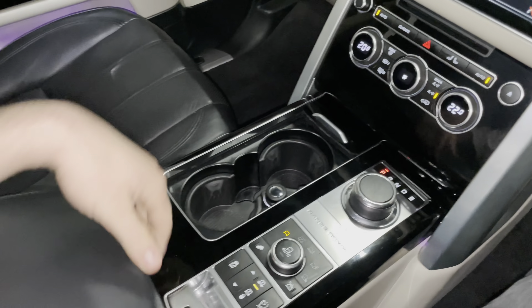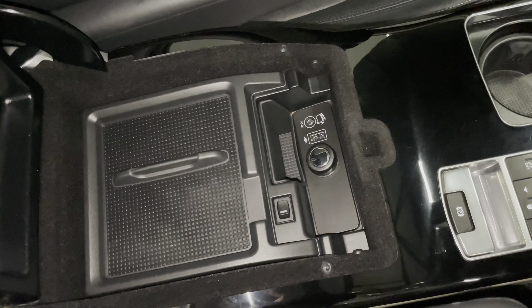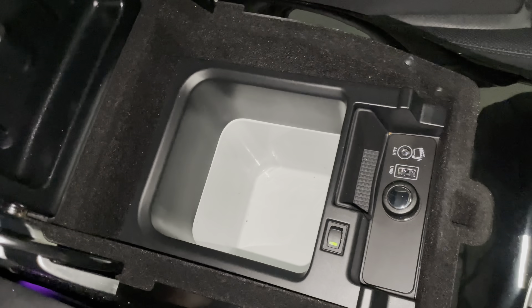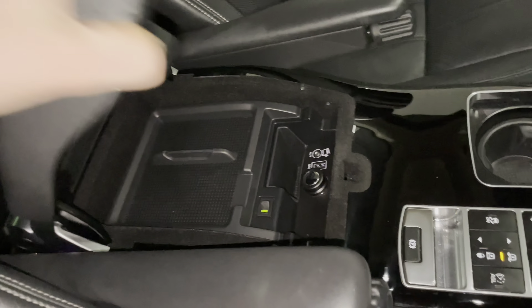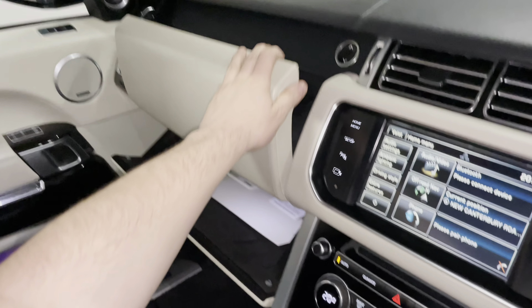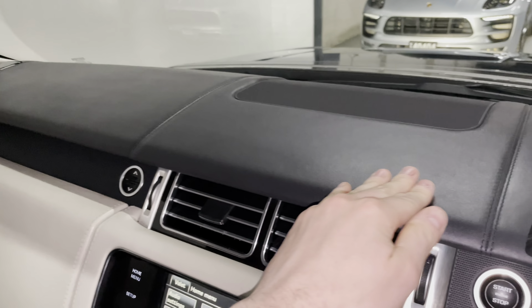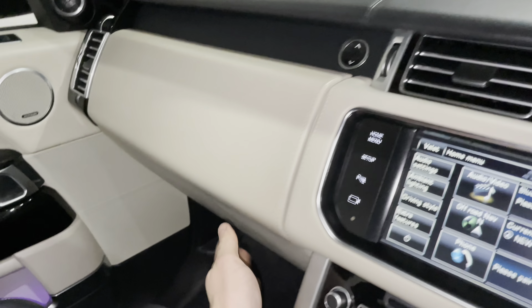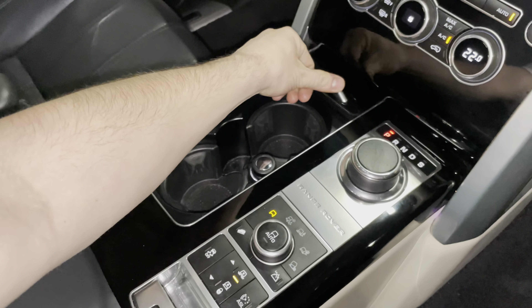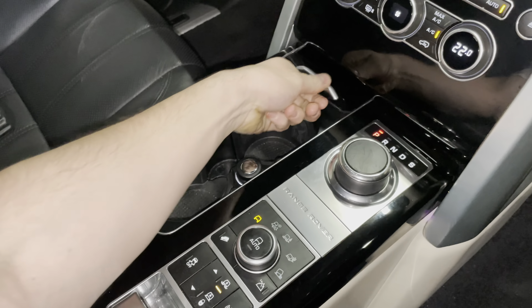There are two cup holders and more storage for your phone, plus USB inputs. It also has a refrigerator and really big glove boxes. The leather on the dash is full Nappa leather going all the way to the bottom, so you really get quality. The piano black trim doesn't scratch like some of the German competitors — it's pretty durable. Piano black in other cars just looks terrible, especially if they've been abused or mistreated.